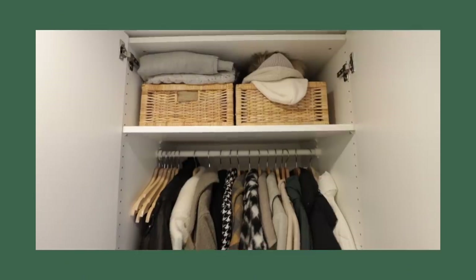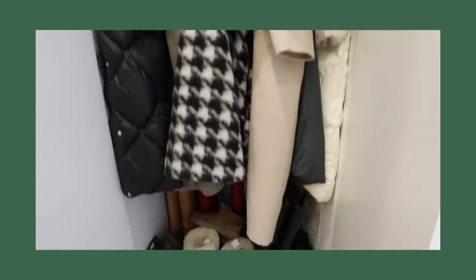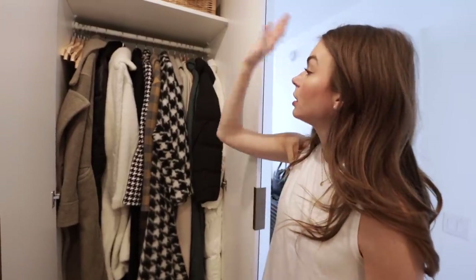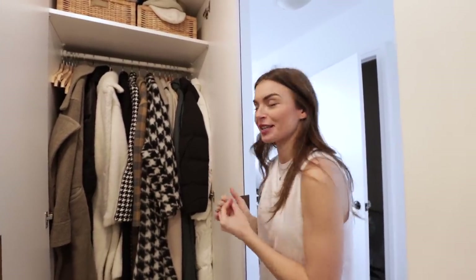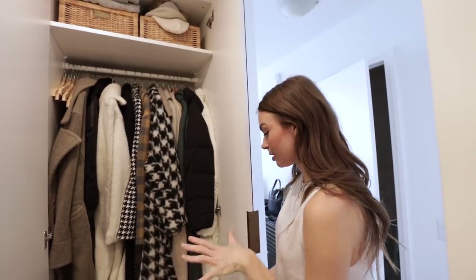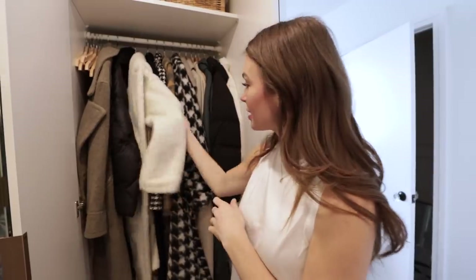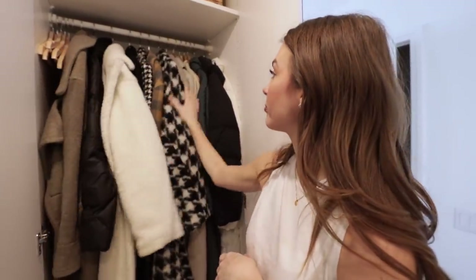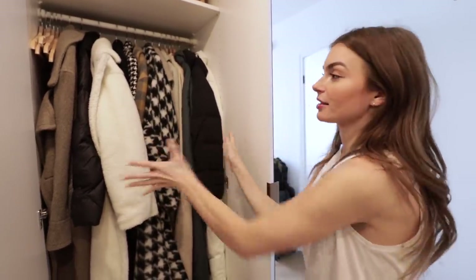So this is my front entranceway closet. I keep all of my long winter coats in here and some of my boots as well. I'm trying to get as much into my closets as possible, so everything is kind of shoved in but also very organized. I have all my coats — my favorite ones. This Doocy one is really nice. You guys know I love coats, so everyone in here is my favorite.